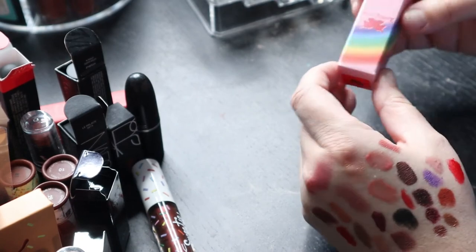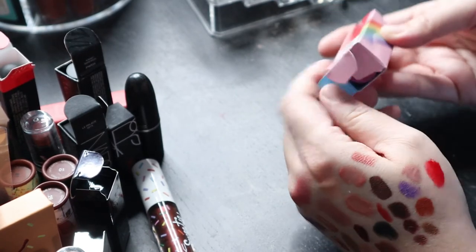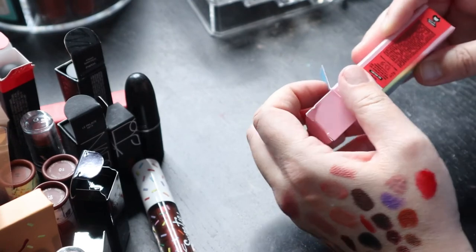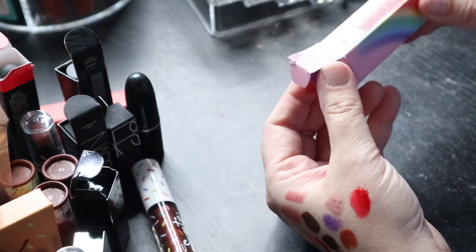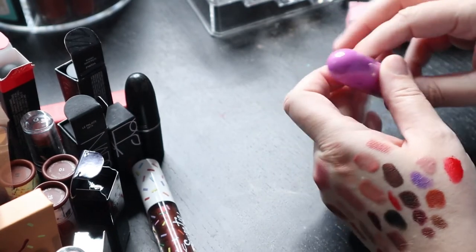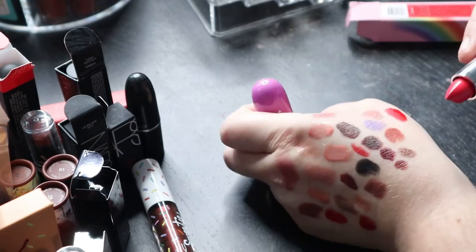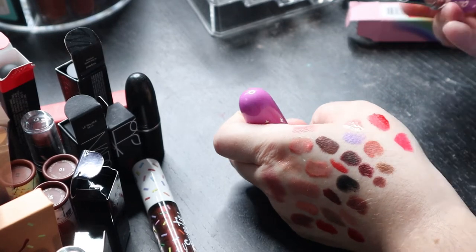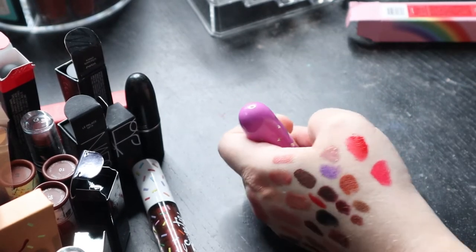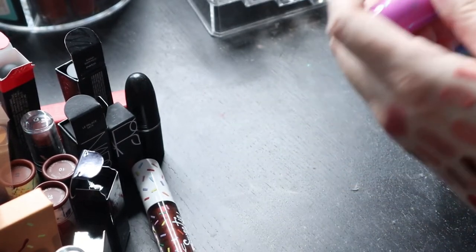I don't know how I got this — it's from Lime Crime, one of their Unicorn lipsticks in a newly reformulated version. It's a really corally pinky red. It's pretty but I have to be honest with myself — am I going to wear it? No. So I'm going to get rid of that.